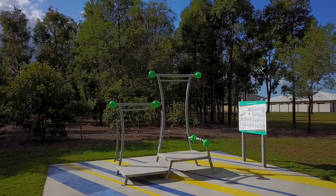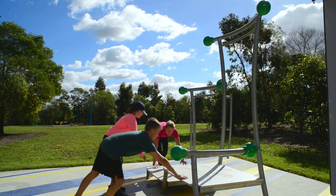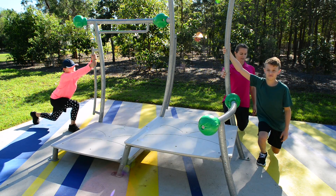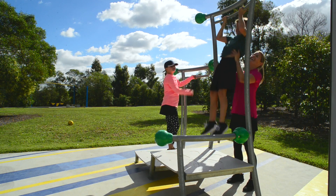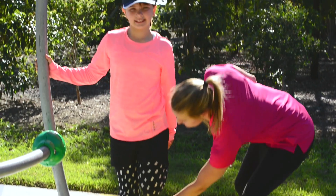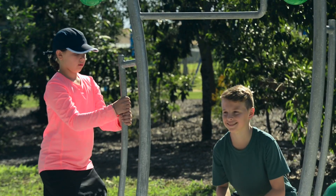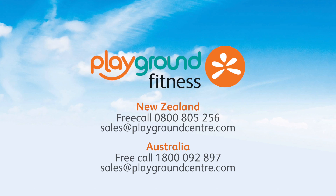Our XBench exercise program has been developed after years of consultation with personal trainers and human movement specialists. Incorporate fun and fitness into the school curriculum and everyday life. It's a fresh way to get fit in the great outdoors. Set children up for a healthy life. Contact us today.